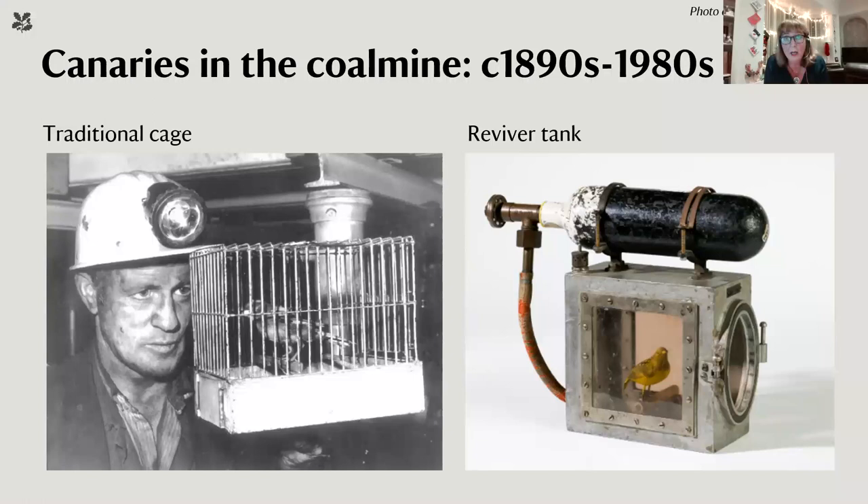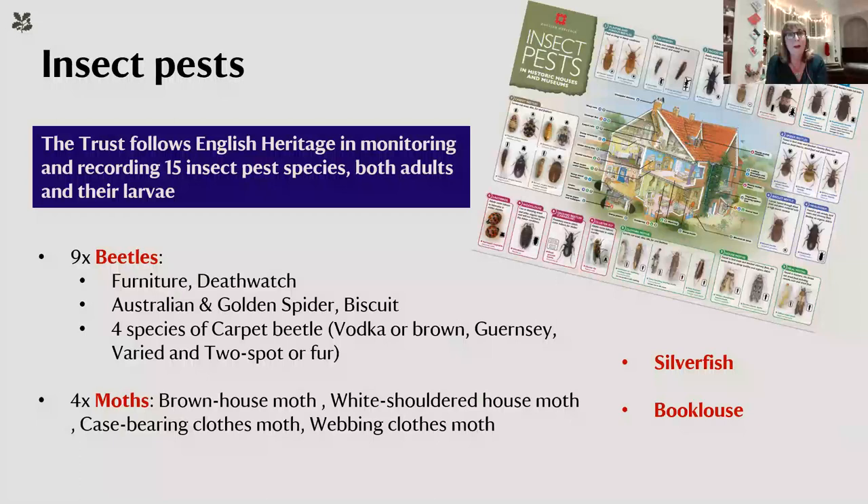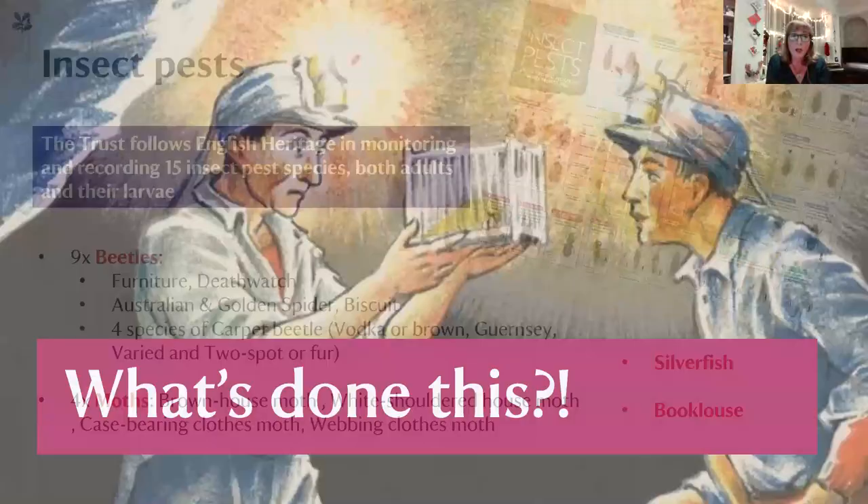I use this phrase to explain how insect pests in historic houses can serve as advanced warning of issues and problems — or just provide interesting, useful information. At the National Trust we follow the English Heritage model and use their identification poster and book. We're broadly on the lookout for nine types of beetle, four types of moth, silverfish, and book louse — the main synanthropic pests that have adjusted their lifestyles from outdoors to indoors.